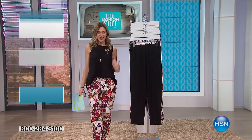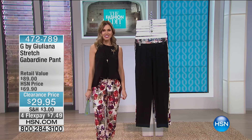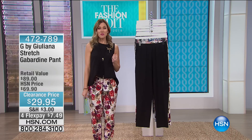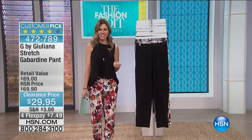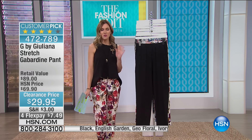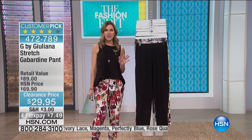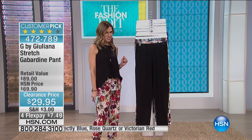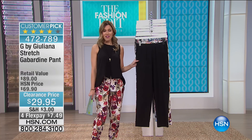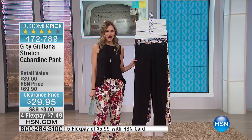Well, it is time for my head-to-toe outfit. I've been looking forward to this all morning. So many of you are already asking what I was wearing, and it is head-to-toe G by Juliana. We're talking none other than our resident Hollywood red carpet designer and celebrity fashion expert, Juliana Rancic. She goes to every red carpet, knows what all the Hollywood celebrities are wearing. She has designed an exclusive line for us here at HSN. And we have this beautiful gabardine pant — the stretch gabardine pant. It was a customer pick at its full price. We do have it on Moonlight Markdowns, which means it's clearance, and on four flex. You can get this home for $7.49.